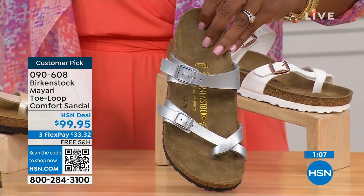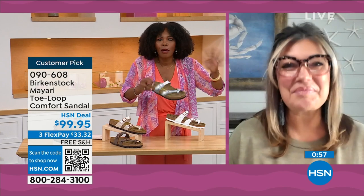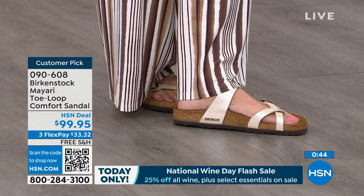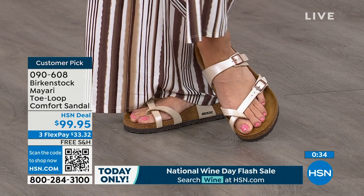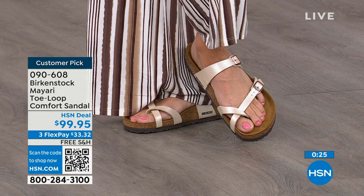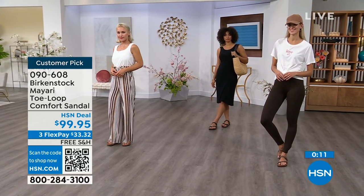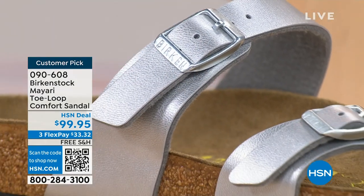I love that as traditional as Birkenstock sticks to the footbed, they always have fun with styles and colors — like a metallic silver. That's where all the fun is. The colorways here, specifically the metallics — I love that metallic taupe, it's a really pretty bronzy color, and that silver is gorgeous. Metallics are like staples now, almost like neutrals in our wardrobe. And that antique is almost like a beautiful pearl color. My favorites here are definitely the metallics.